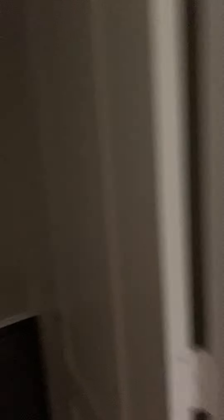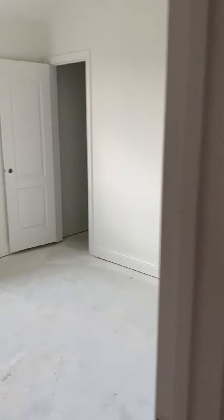And then you have the rest of the rooms on this side. The bathroom. Closet.